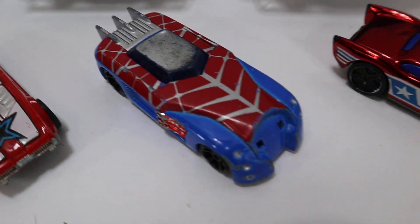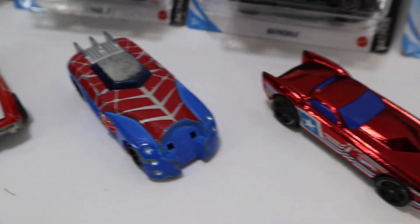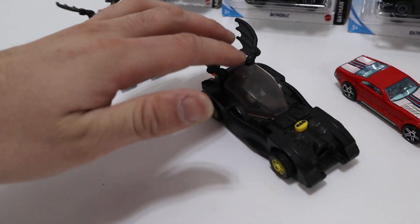The used ones do have some scratches and some nicks. This guy is missing the front grill right here. But most of the cars were in excellent shape — they still drive, still roll, all of them do that.